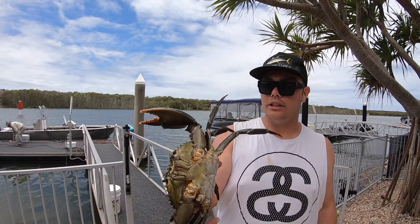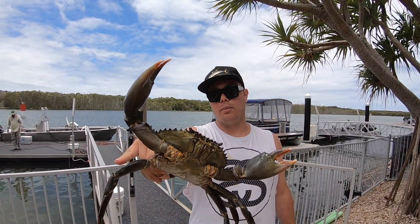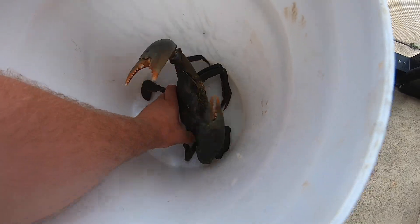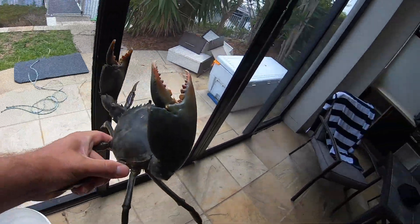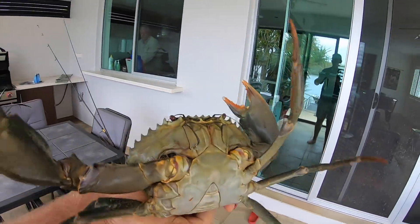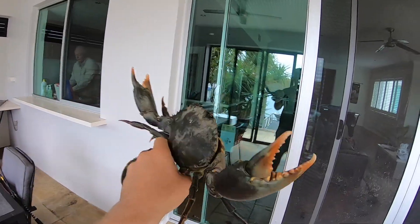Got one legal muddy — he's nice and full, very hard. I'm going to put him in the fridge overnight so he goes to sleep, then I think I'm going to steam him — put him in a bucket of water just covering the shell so it steams him through. Or I might just chuck him on the barbecue, we'll see. He's still nice and feisty — he nearly got me there! I think I'll chuck some cable ties around him before I do anything.